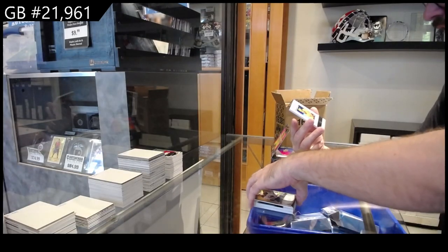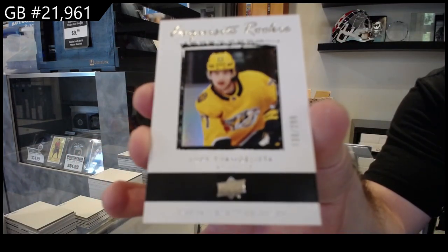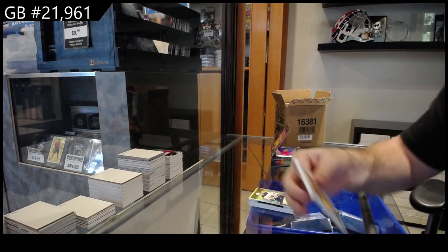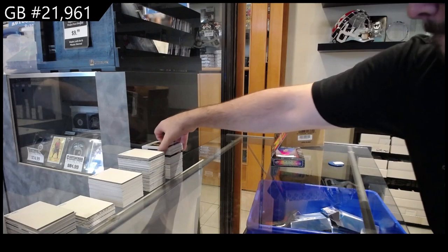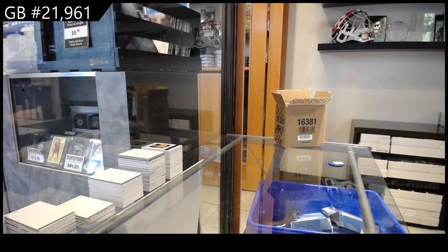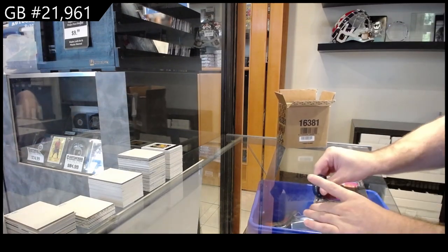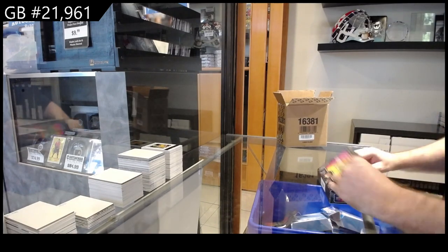And the next exquisite rookie, 299 — Evangelista for the Predators.